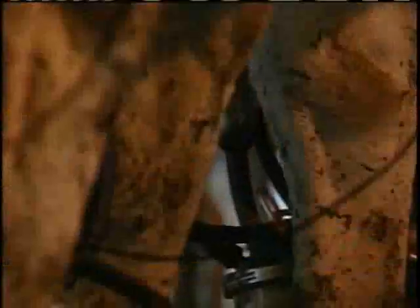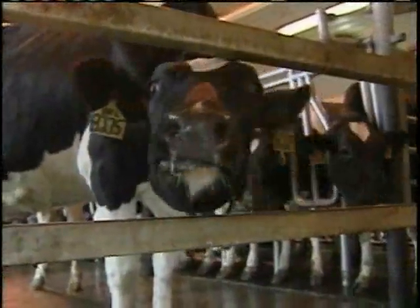Vermont's dairy cows work hard to produce our milk, but what they don't know is that some of them are also producing energy. We had a lot of people looking at it saying, you've got to be kidding me — we're going to get renewable energy from farms? How's that going to work?